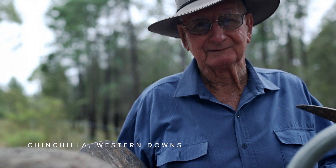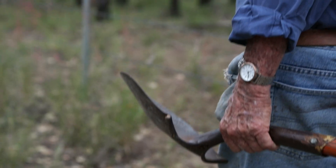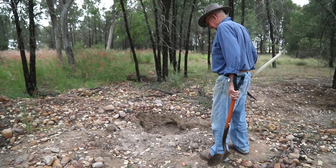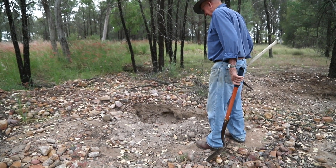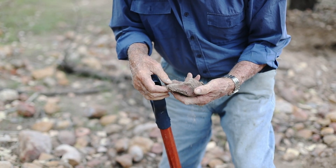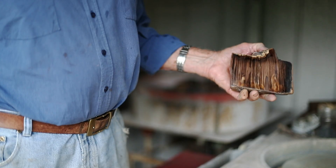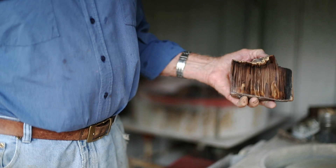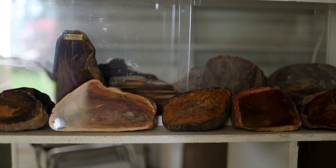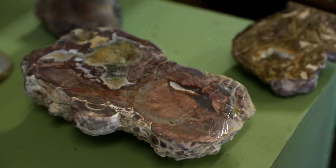When I decided to retire, I looked around for a hobby and on my property had a deposit of petrified wood on it. We have reportedly the best petrified wood in Australia here, regarding quality and colour.